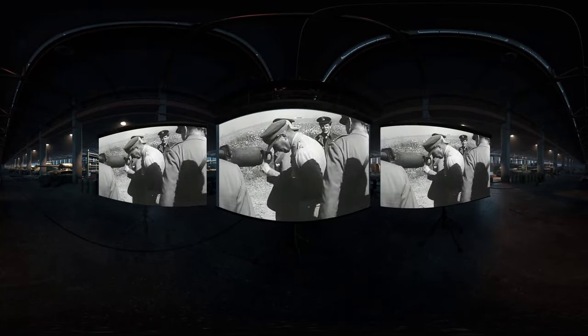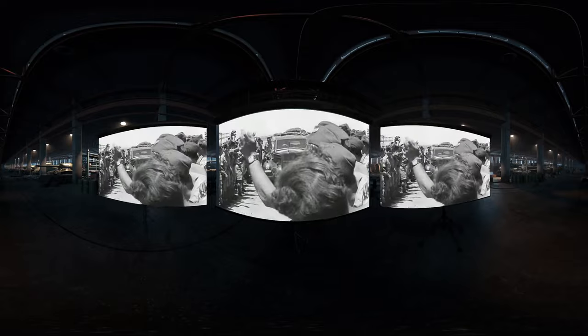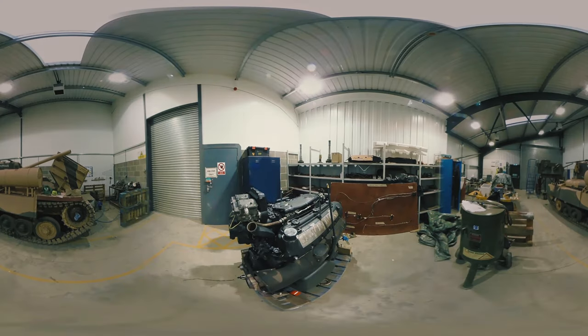Winston Churchill himself was in Tunisia at the time and was able to inspect it. It was then sent to England where it was displayed as a trophy in a bid to raise wartime morale. It finally arrived here at the Tank Museum on September 25, 1951. In 1990, it was removed from the museum for a complete restoration and returned in 2003 with a fully working engine.